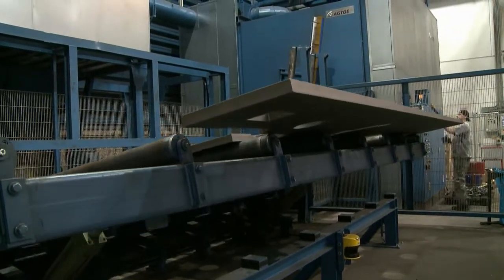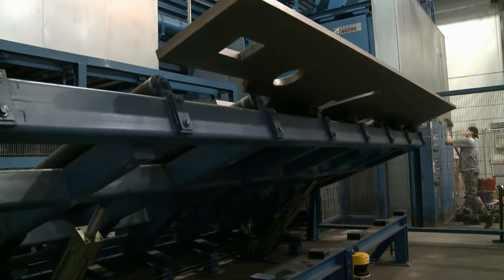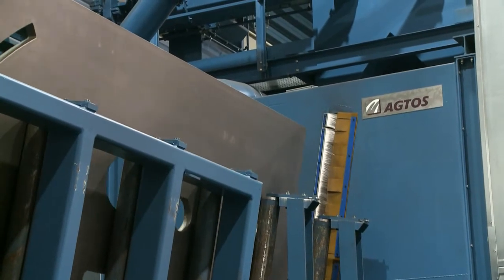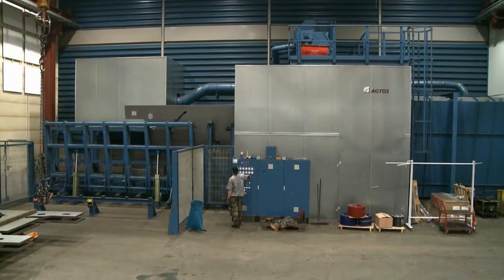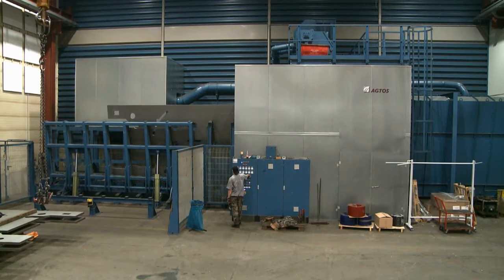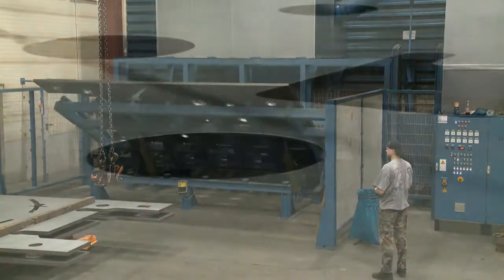Also, because of the way some work pieces are constructed, it may be necessary to turn and blast them a second time. The simple, easy-to-use operator interface and a first-class blasting result make this unit a valuable tool for machinery makers who must face many different challenges every day.